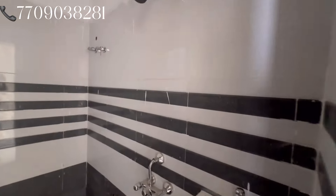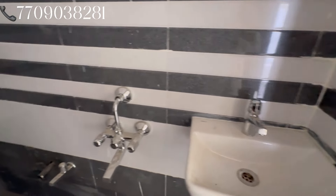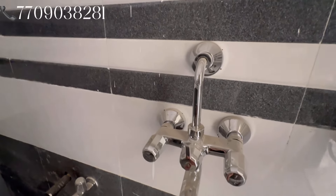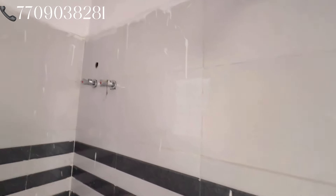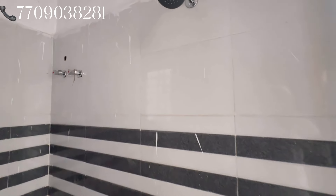Let's go to the common toilet bathroom. You can see a mini size sink. You can see the quality tile work here — no-fit tile work. You can see the gizzard and the electrical point here. This is the common toilet bathroom.